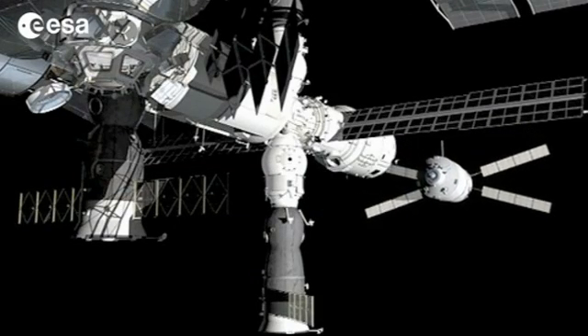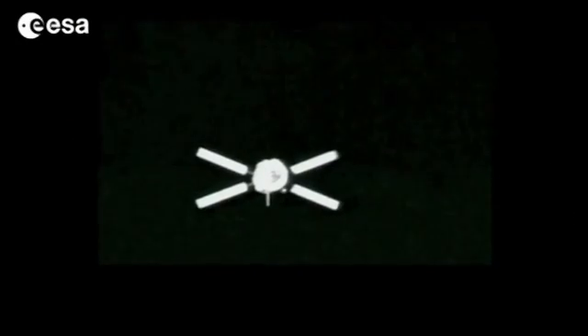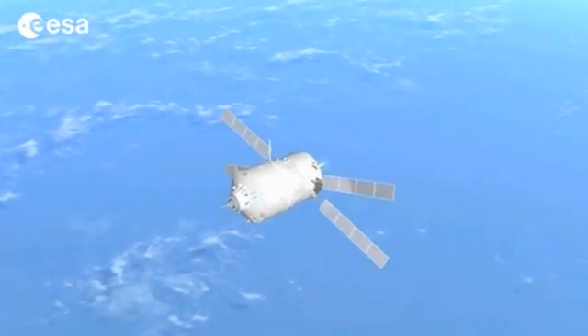Aboard, it will have about one ton of propellant in its tanks for the re-entry. The ATV will then orbit the Earth 18 times before the final de-orbit burn that will plunge it back towards the Pacific Ocean.